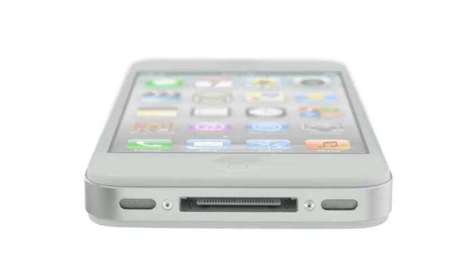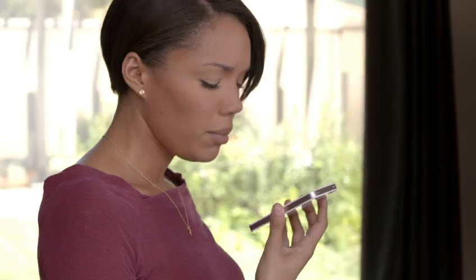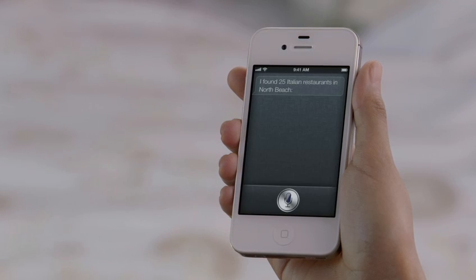And now, we're introducing Siri. "How can I help you?" Siri is a whole new way of interacting with your iPhone, using just your voice. "Find me an Italian restaurant in North Beach." "Okay, these 25 Italian restaurants are in North Beach."